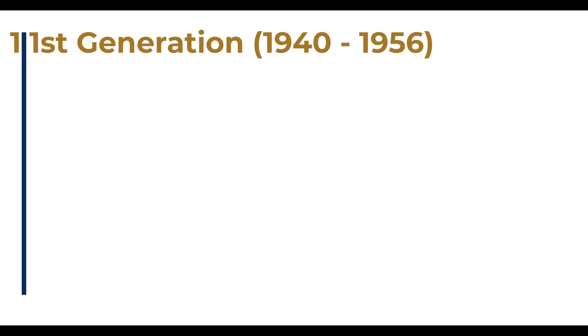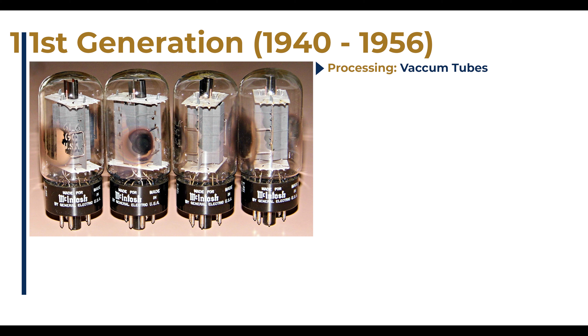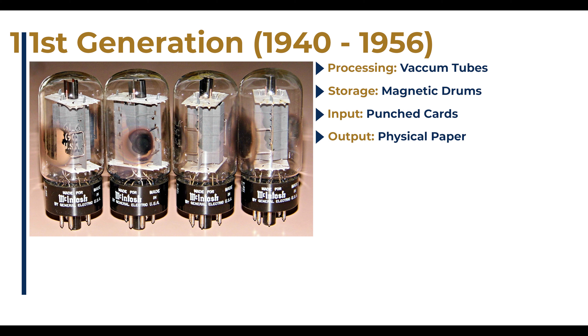First-generation computers. These computers were made between 1940 and 1956. The primary processing medium for these computers is the vacuum tube. First-generation computers used vacuum tubes for circuitry and stored information using magnetic drums. The input mechanism was punch cards, and the output was some sort of printout, like on a piece of paper.